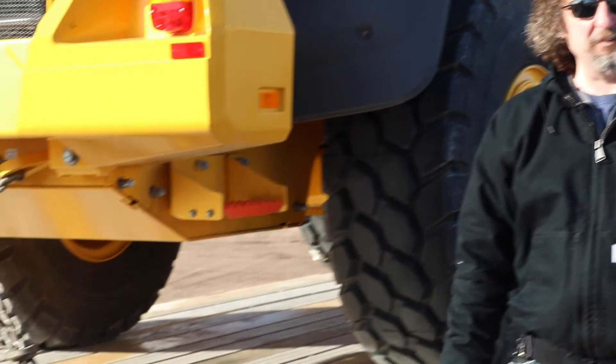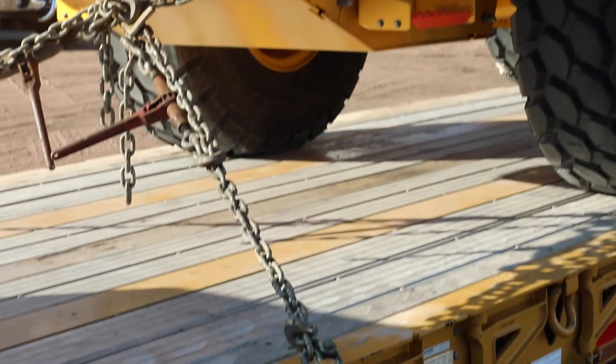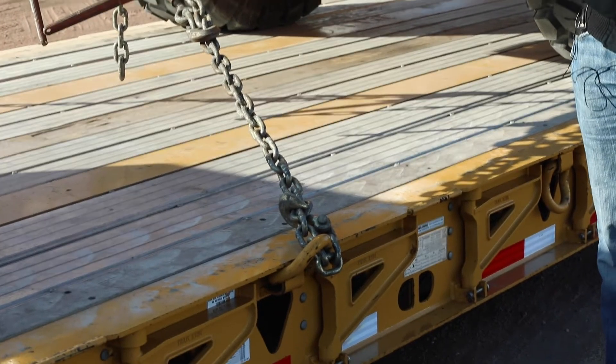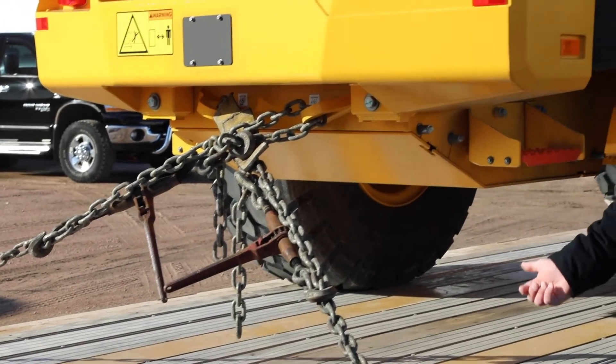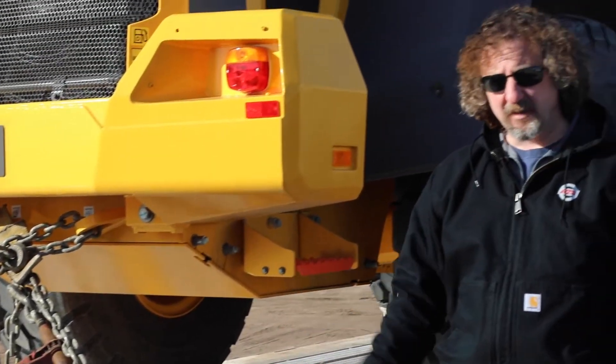This driver chose half-inch chain, and a half-inch chain is worth 11,300 pounds each. In this case, the driver has four of those total — two at the back and two at the front — giving him roughly 45,000 pounds of securement credit. So with this loader weighing about 30,000 pounds, the driver has well more than enough to cover the minimum standard.